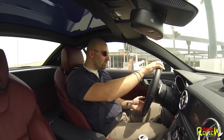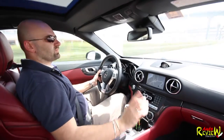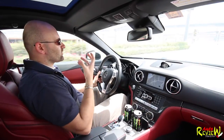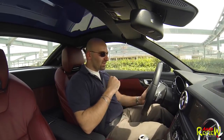It drives really well. Listen — it sounds amazing. It has this very deep V8 rumble. Really nice.